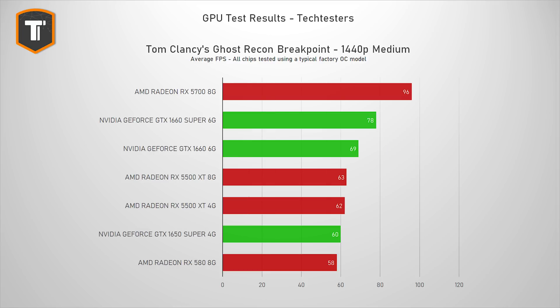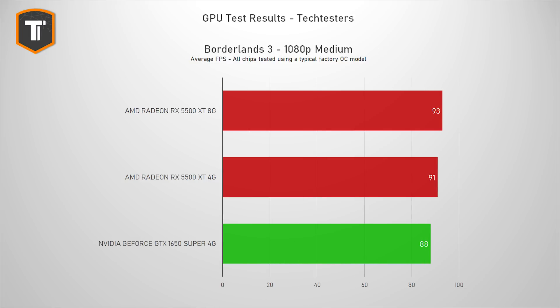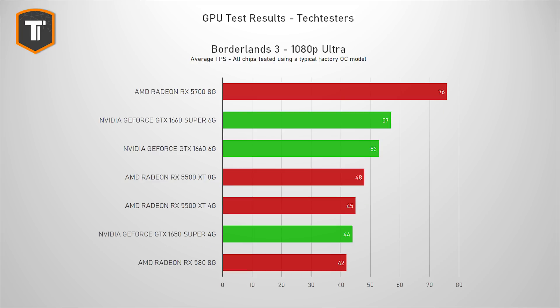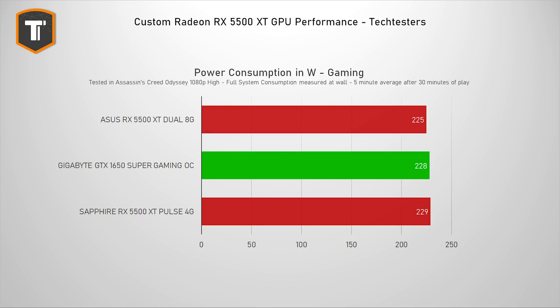If you're worried about 4GB not being enough — which you shouldn't be — a 6GB and overall faster GTX 1660 Super is probably a safer investment. One thing that's objectively great is the power consumption, which is on par with the 1650 Super. For years, buying a budget AMD card meant higher power costs, but now with the RX 5500 XT versus the 1650 Super, you really only need to look at the price at time of purchase.